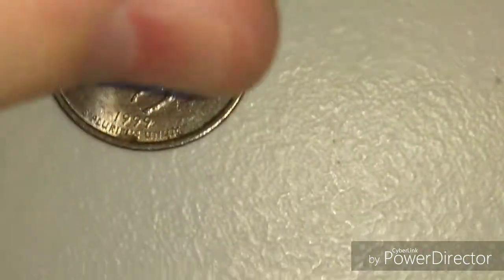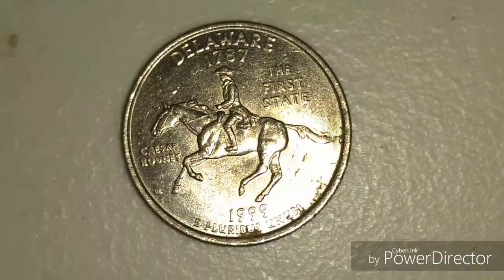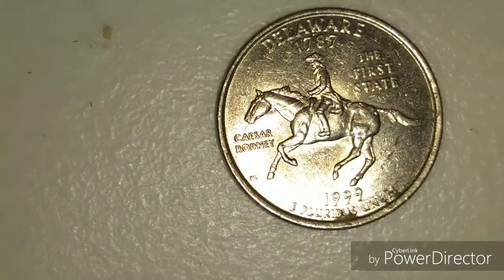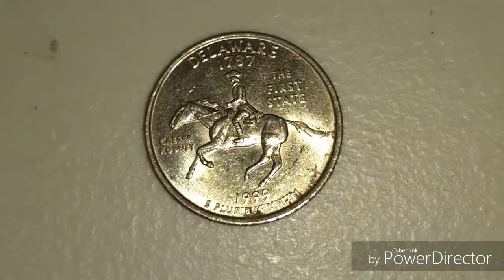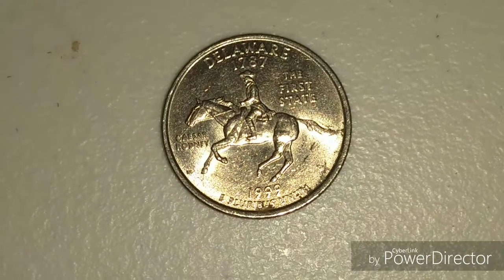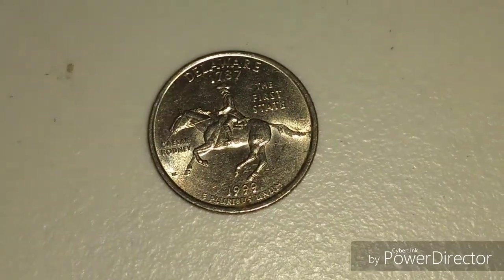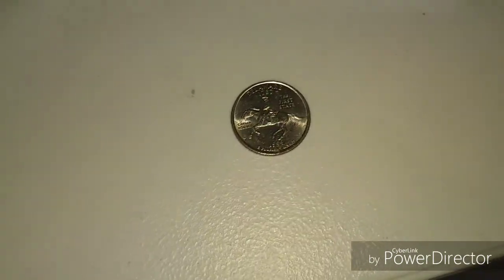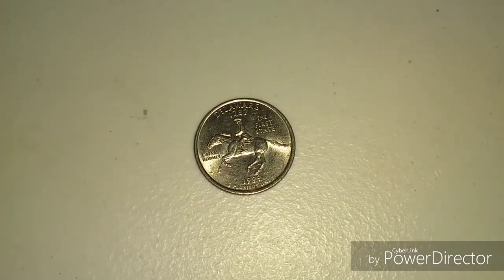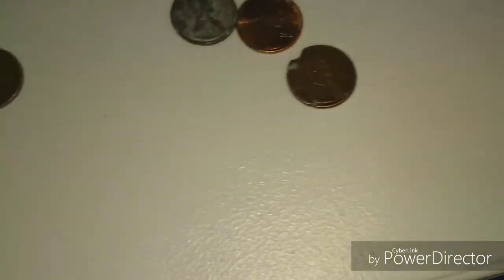Then we showed him the Delaware quarter with the spitting horse, and he said it was real — it's a die crack. That's pretty cool. He didn't know exactly how much it was worth, but my guess is about $10. It's in pretty decent condition, so that's pretty cool.